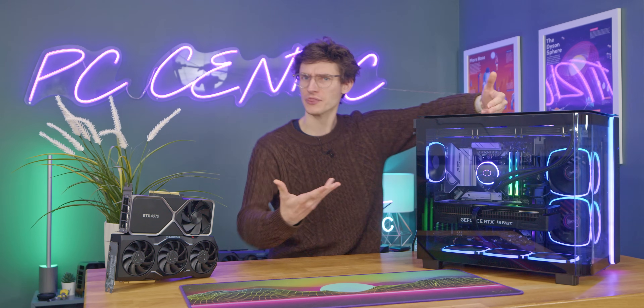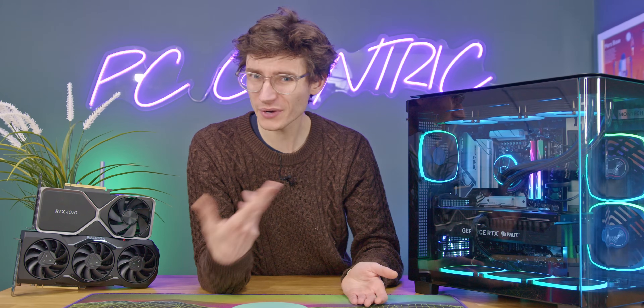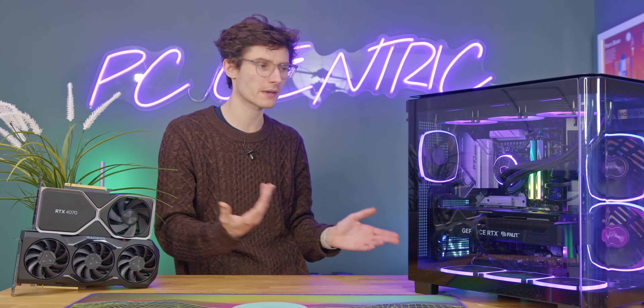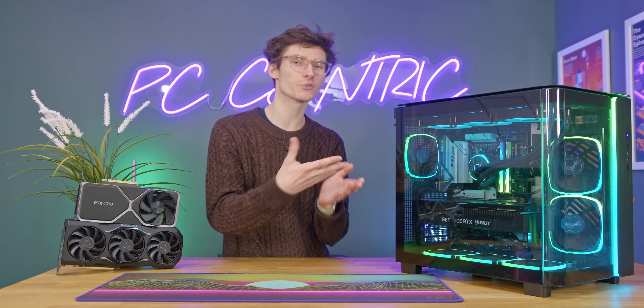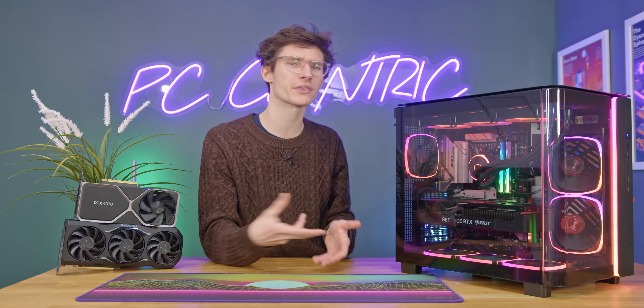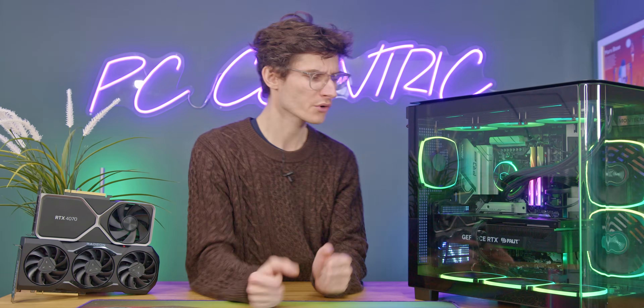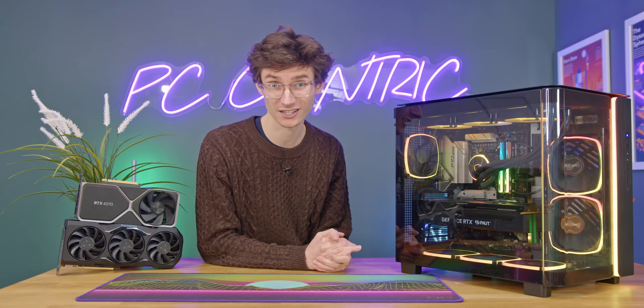For example, let's say you have a thousand pounds, dollars, euros, or whatever to spend on a gaming PC. You only really know how much money you have to spend on your case, motherboard, or power supply once you've factored in a really nice, powerful graphics card and then see if you can squeeze everything else in and make some adjustments, rather than picking a £150 case you love the look of and then having to skimp on your graphics card.